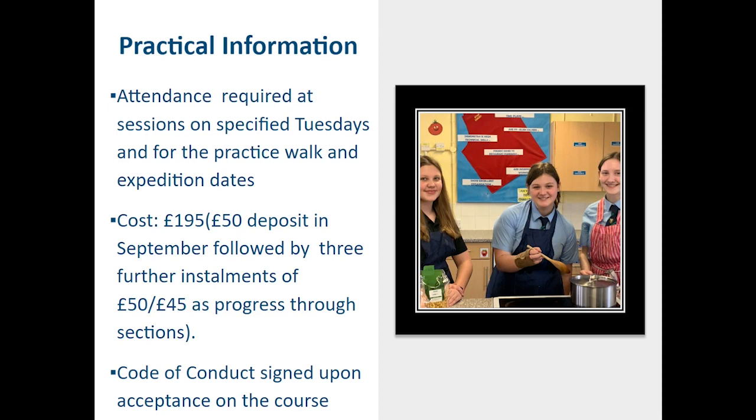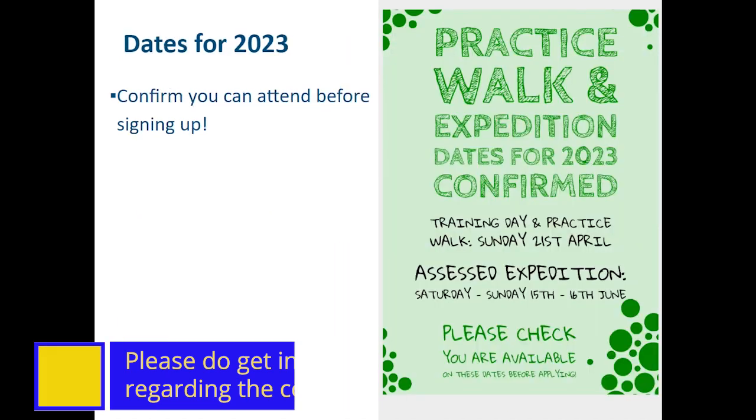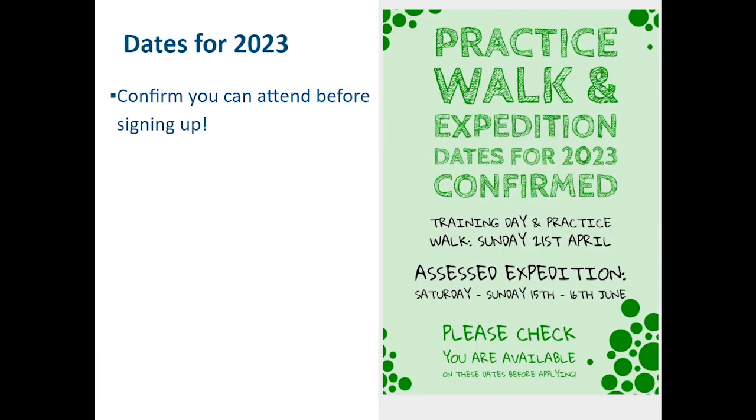We do insist upon a code of conduct, which should be signed upon acceptance of the course. Regarding payment, it is paid over a payment plan throughout the year — please don't let this stop you from participating in the D of E. Do get in touch for a confidential conversation on how we might arrange the payments if you're concerned. The dates for 2023 are confirmed: the training day and practice walk is Sunday the 21st of April, running all day, and the assessed expedition will be the weekend of the 15th and 16th of June. Do check you can attend those before signing up, as we will be unable to change these dates throughout the year.